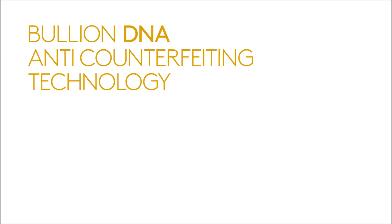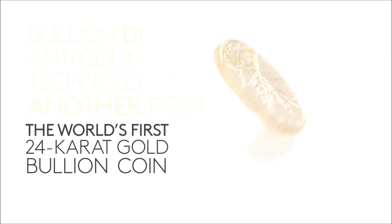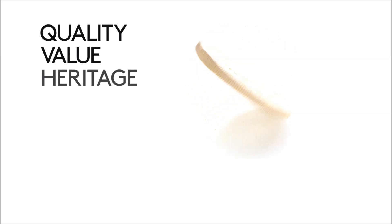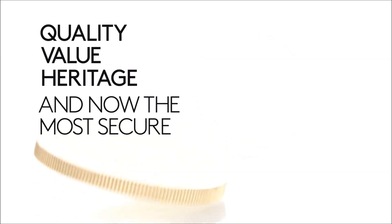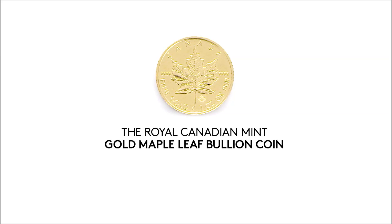A safe, high-quality product that can now be easily validated. Another innovative first for the world's first 24-carat gold bullion coin. The Royal Canadian Mint Gold Maple Leaf Bullion Coin — in a world of its own.